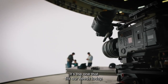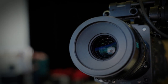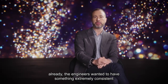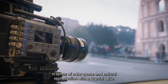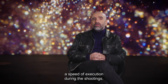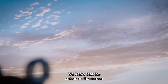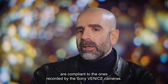This is the one that is currently responding to all our expectations. When the Sony Venice was designed, the engineers already wanted something extremely consistent in terms of color space and natural reproduction with the Crystal LED. This allows us rapid execution on set — we know that the colors displayed on the screen are in agreement with what will be captured by the Sony Venice cameras.